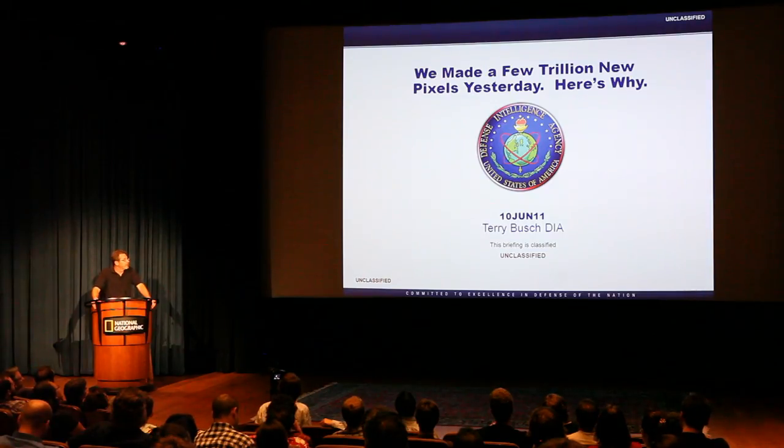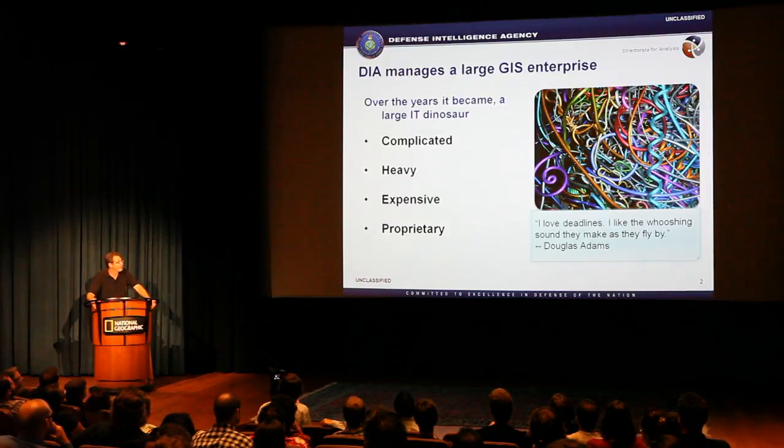My name is Terry Bush. I work for a government agency called DIA. This story is about how we took some map data, made a few trillion pixels, and then something really neat happened once we did that.